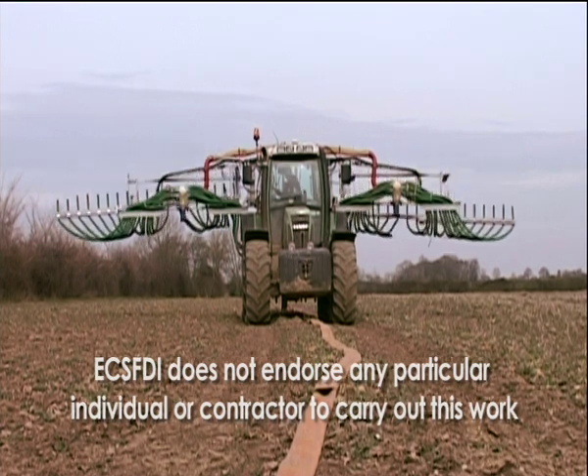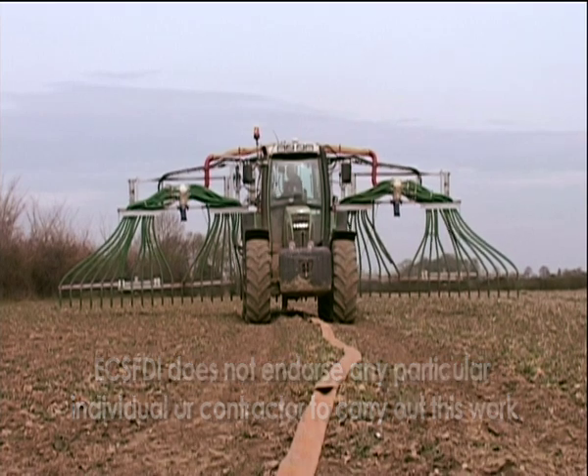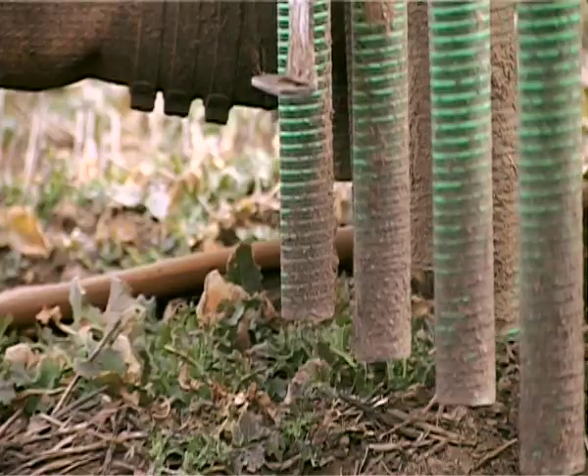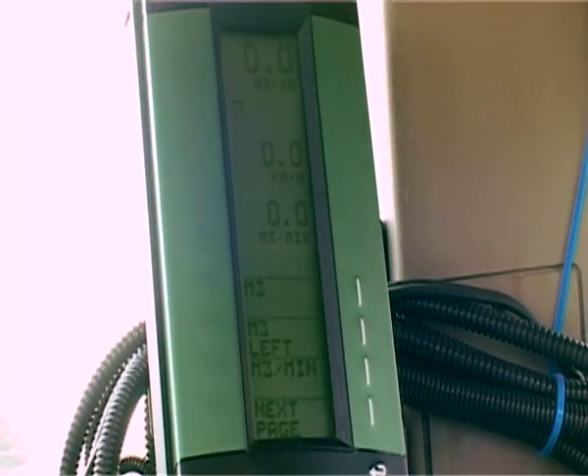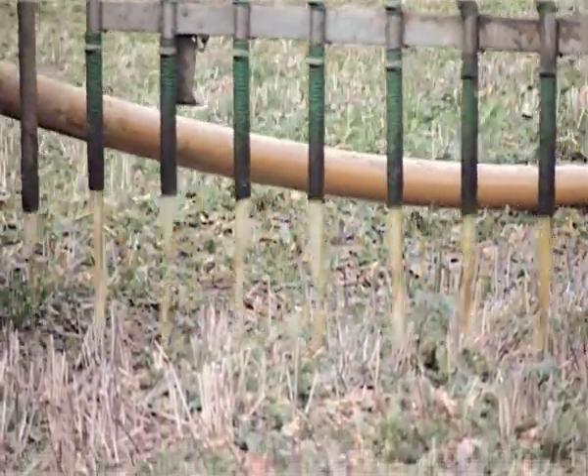A&M Contracting offer a slurry spreading service using a full width boom drop hose system. An umbilical pipe fed boom places the slurry through drop hoses. A GPS guidance system, continuous monitoring of flow rate and forward speed, allow the target application rate to be achieved the whole time.